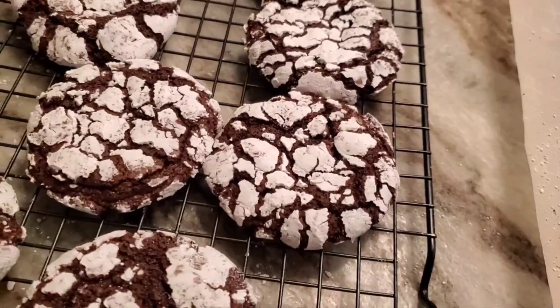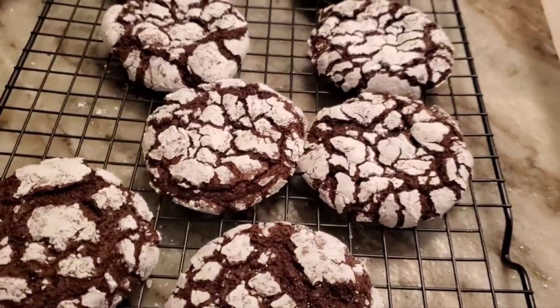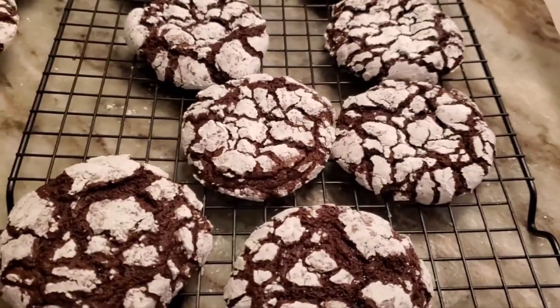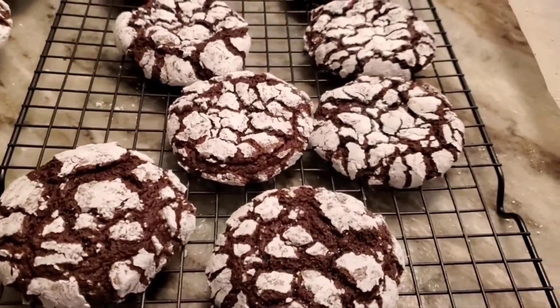Today is Day 12, I think, of Vlogmas. It's going to be 50 degrees-ish here. Not a cold December right now.